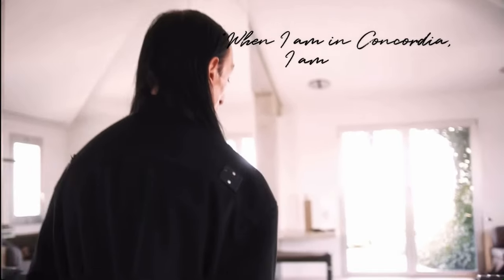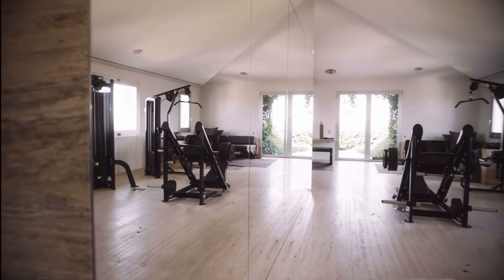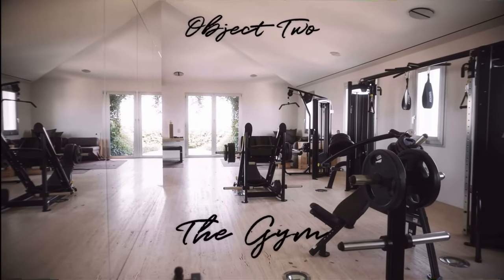When I am in Concordia, I am focused on creating. This is a period of rigor and a period of training, and the gym takes up pretty much half the apartment.